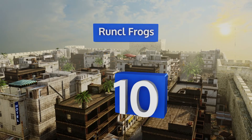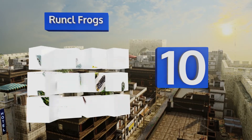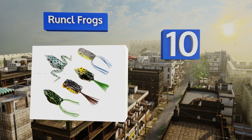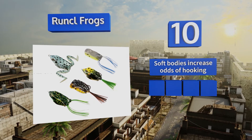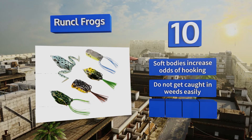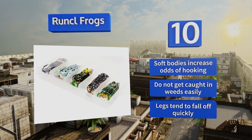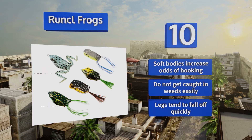Starting off our list at number 10, to give you some variety when you're trying to locate a school of fish, each of the five frogs in this kit sports a slightly different design. One features two long legs while the others are crafted with skirts in a range of color patterns. Their soft bodies increase your odds of hooking and they don't get caught in weeds easily, however the legs tend to fall off quickly.